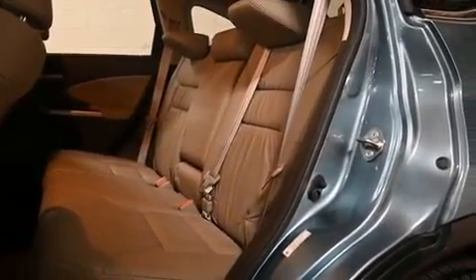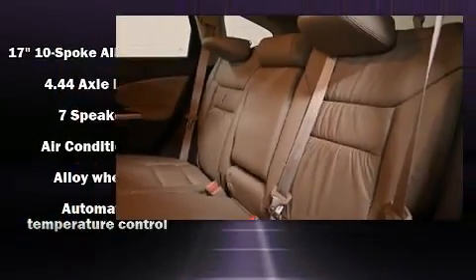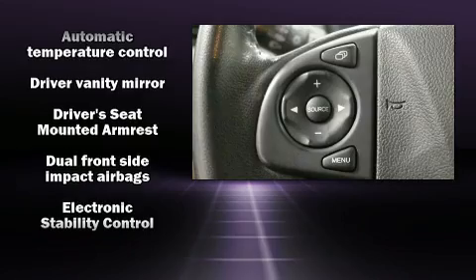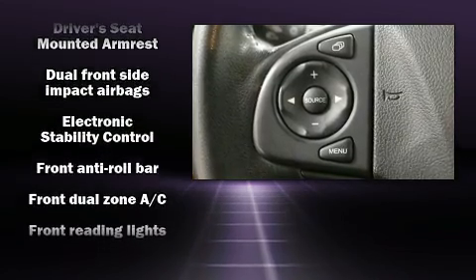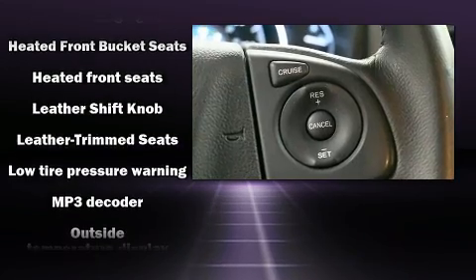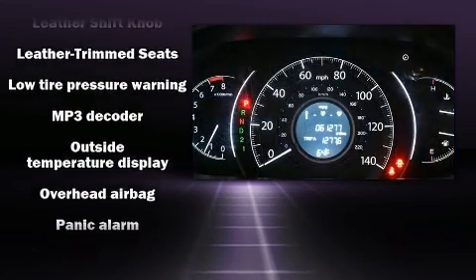Honda ensures the safety and security of its passengers with equipment such as brake assist, a security system, and four-wheel disc brakes with ABS. Various mechanical systems are monitored by electronic stability control, keeping you on your intended path.